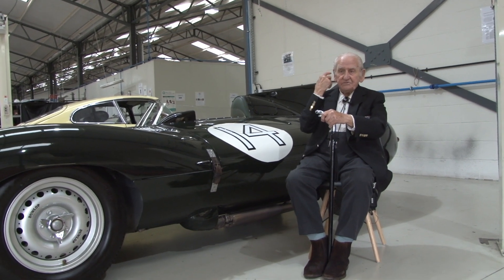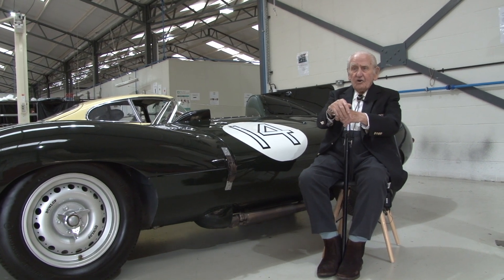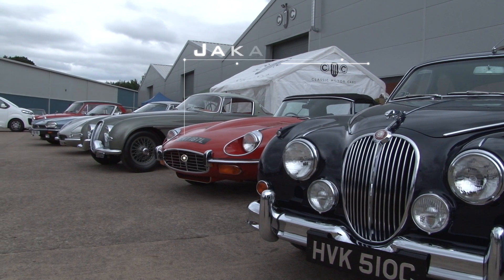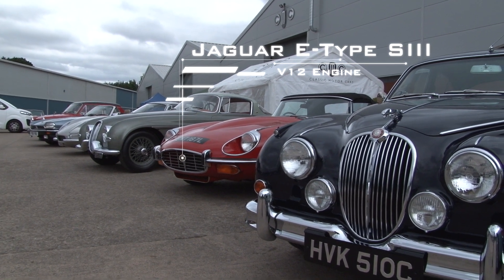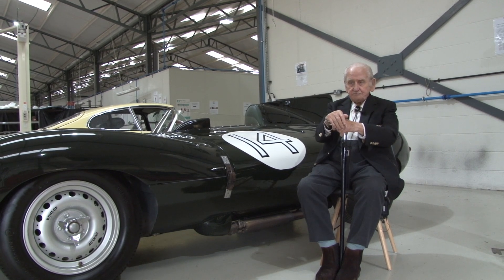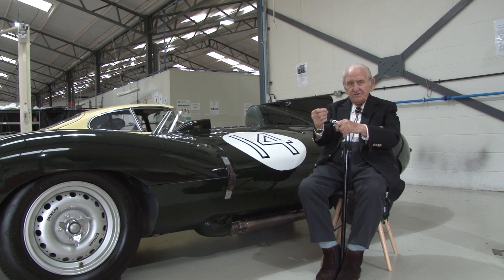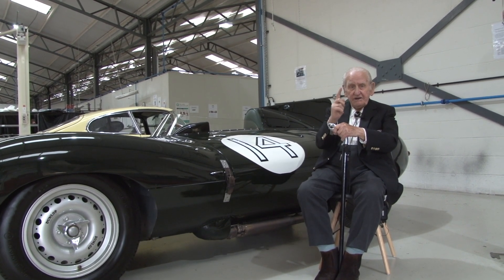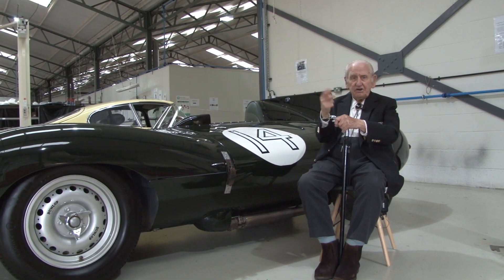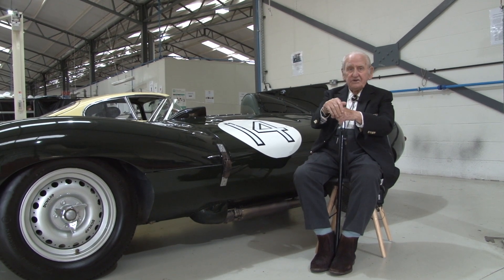They had altered the regulations at Le Mans to 3 litres, so that put the car out completely. So then it was stored in the experimental shop right through to 1971, when we were launching the E-Type with a 3-litre engine. What the publicity said was we'd do a film showing the XJ13 — because that was the first car to have the V12 — going round the banking, then switch from that onto the Series 3 E.